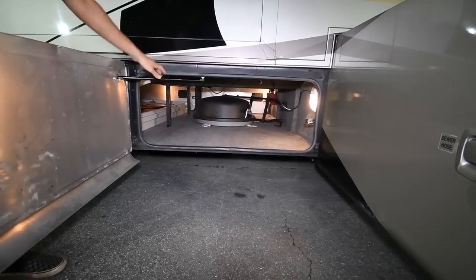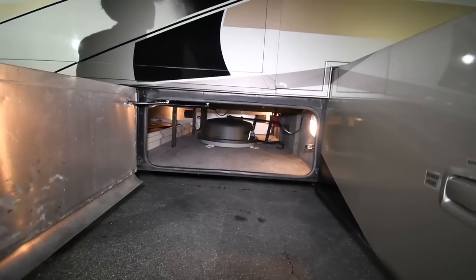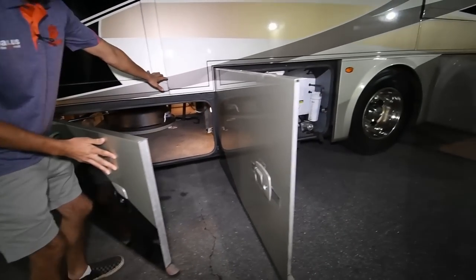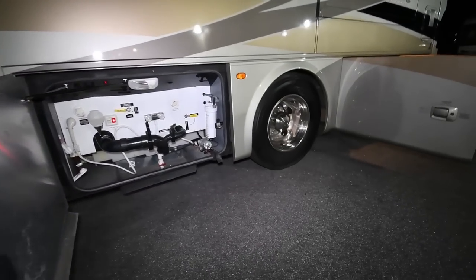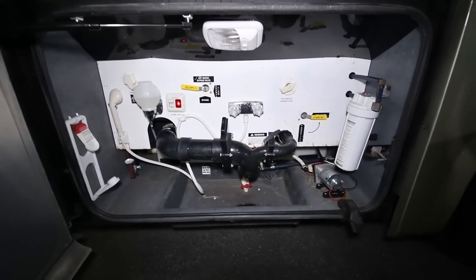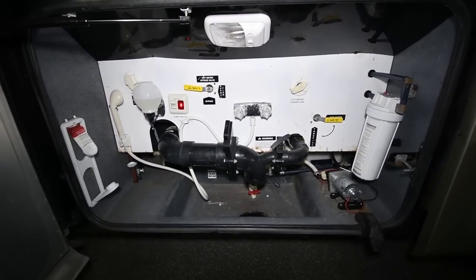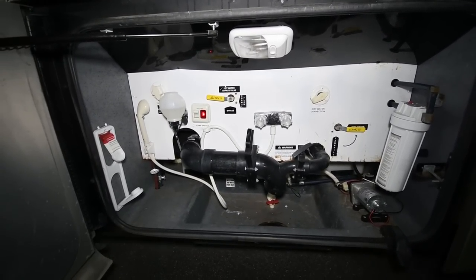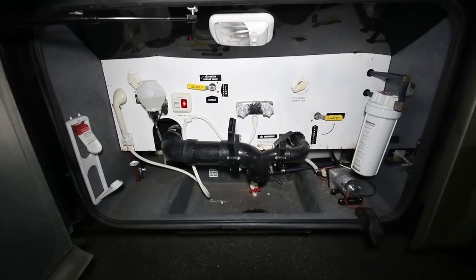Right there is the original satellite dish this coach came with. It actually got an upgraded satellite dish on the roof, but the old one is still there. Satellites are becoming more obsolete, but the dish currently will be able to provide you Wi-Fi — you can plug a router into it, which is much more useful especially nowadays.